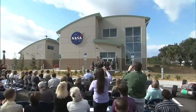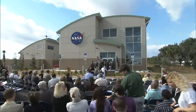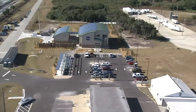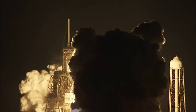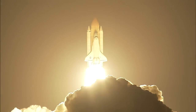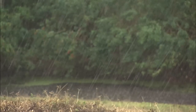NASA's Kennedy Space Center rang in 2011 with the grand opening of the agency's greenest facility on January 20th. The Propellants North Administrative and Maintenance Facility is the new hub for fueling support personnel and a storage facility for cryogenic fuel transfer equipment for spacecraft that will embark on journeys to unlock the mysteries of the universe, while the building itself taps into Earth's natural resources.